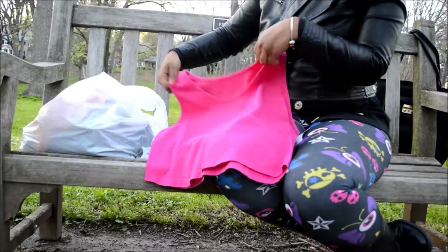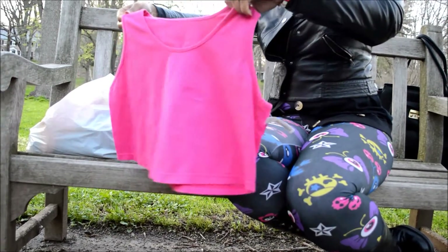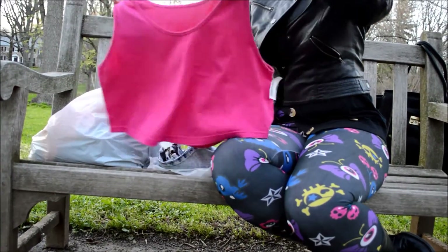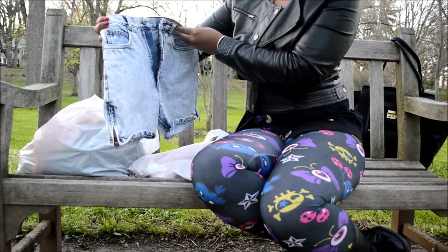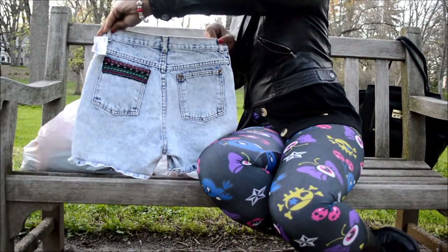Now my niece was also with me, so I picked her up two items. This is one of them — it's a crop top. I don't even know what brand it is, but she loved it. It was originally $3, got it for $0.75. She also wanted these vintage shorts — I actually wanted these, but they didn't fit me, so she got lucky.